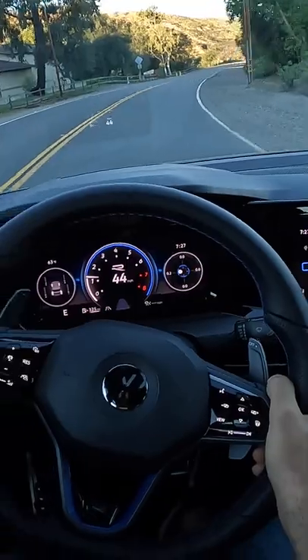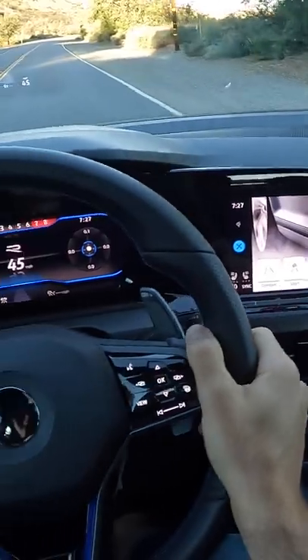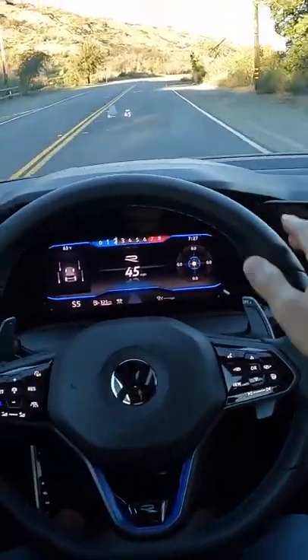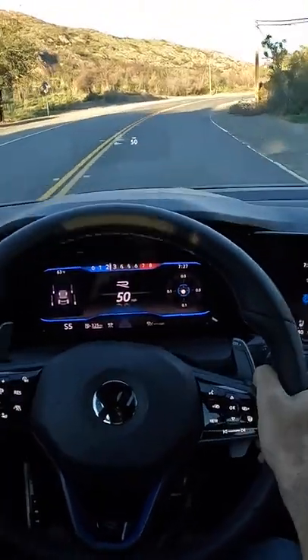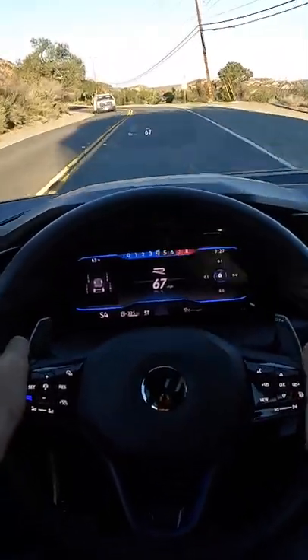We're here in the Golf R to sample its driving dynamics. I'll hit the R button on the steering wheel — that puts us in race mode — and I'm going to keep it in automatic mode just for this first run through the corners, to see how the auto transmission does its thing.